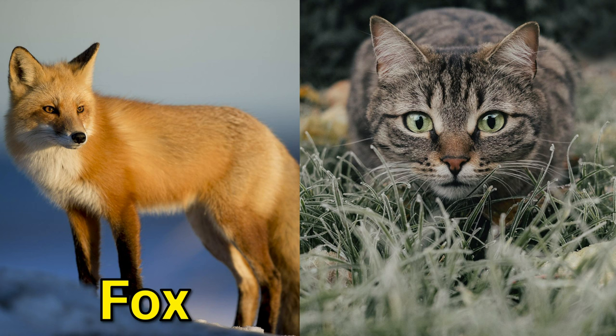Although they belong to this family, they have cat characteristics. Their paw structures are similar to cats and they can climb trees like them.